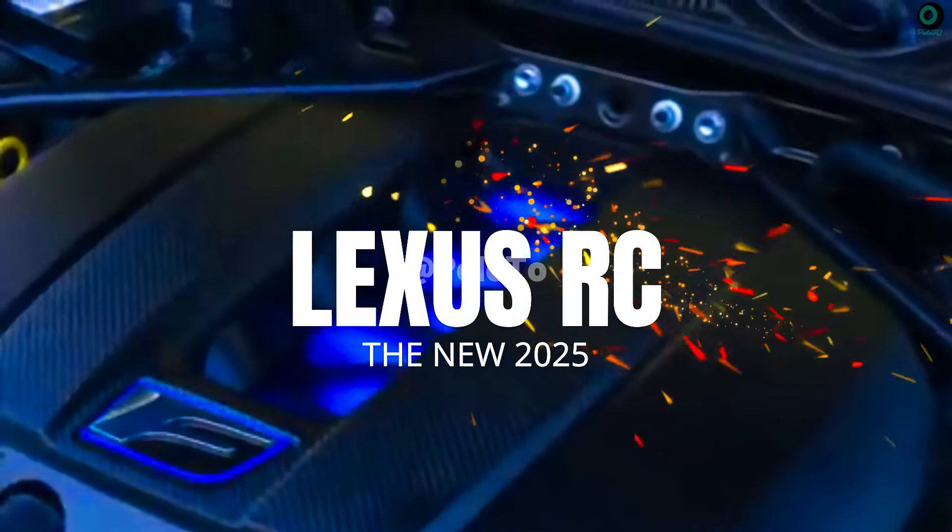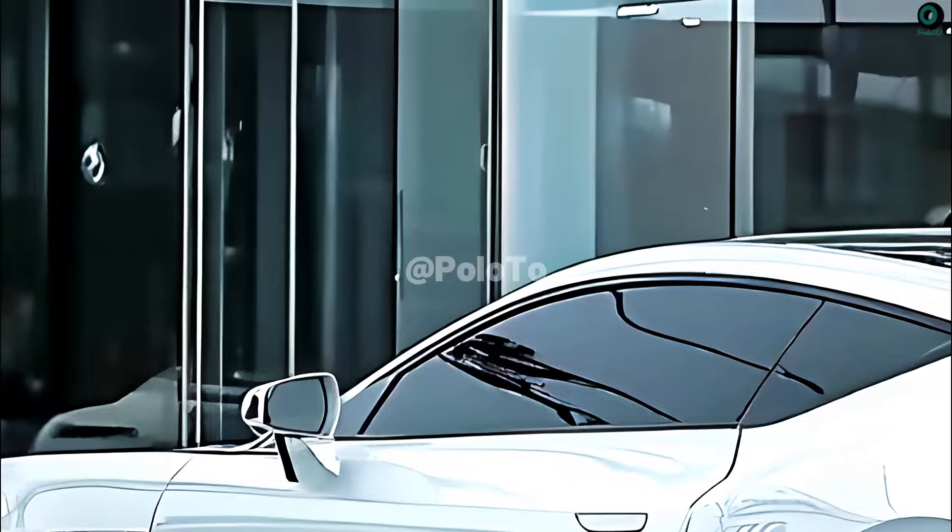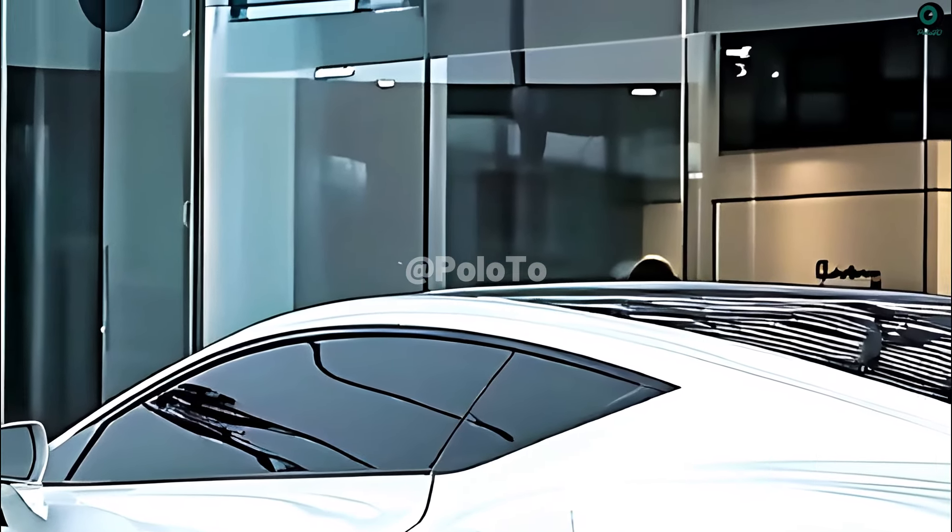Thanks for returning to Poloto. This is the 2025 Lexus RC, a two-door coupe manufactured by Lexus, a Toyota sub-brand.